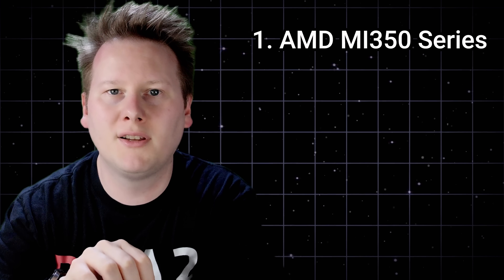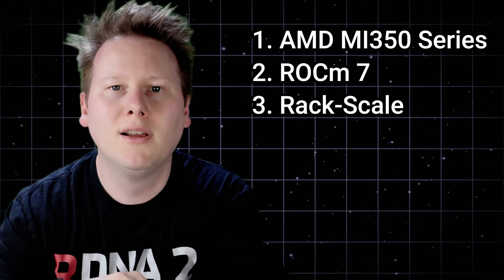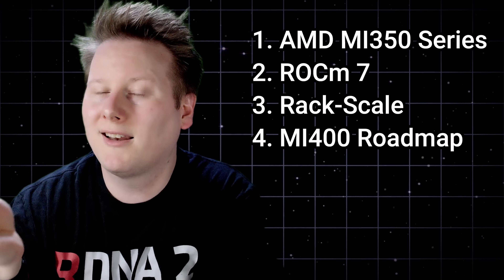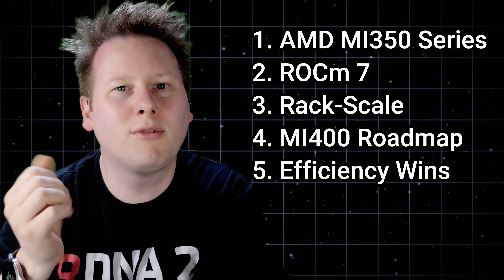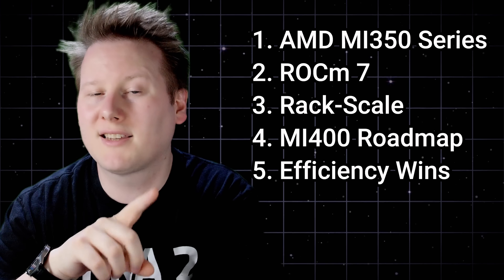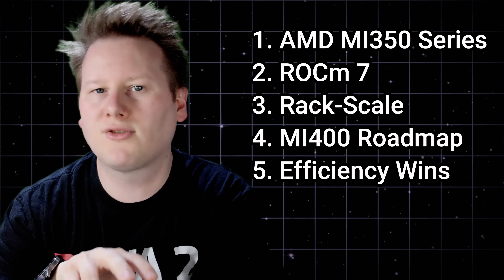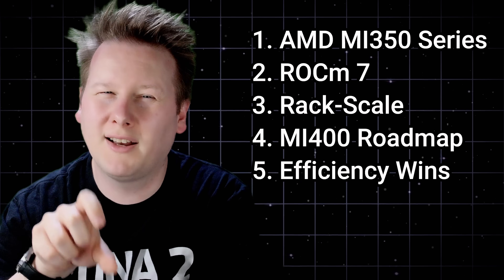To wrap up, AMD's AI platform story in 2025 comes down to five key moves: a new GPU that doubles AI throughput and undercuts NVIDIA on tokens per dollar; a software stack in ROCm 7 that finally meets frameworks on day one; a full-stack rack-scale solution with CPUs, GPUs, and networking under one roof; a clear roadmap to MI400, MI500, and beyond with annual updates and scale-up fabrics; and a long-term efficiency goal aimed at making AI infrastructure economically sustainable. These aren't isolated announcements — they're coordinated steps meant to shift AMD from alternative to equal. Whether that strategy holds against NVIDIA's ecosystem lock-in remains to be seen, but AMD now has credible answers across every layer of the AI stack.